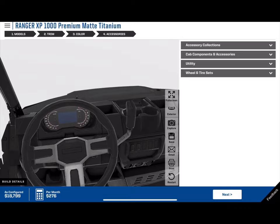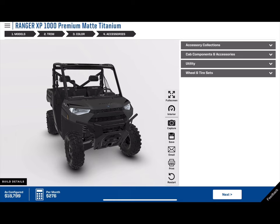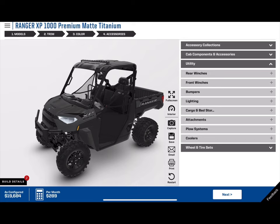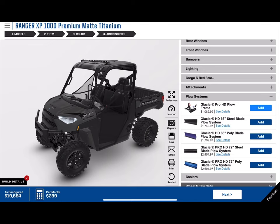Hopefully this video has helped you guys out. I do recommend hopping on Polaris's website — you can accessorize your machine however you want. For example, there's a roof with an LED light bar. If you're using the machine for plowing the driveway, you can throw a plow blade on there. You can spin the machine around on the website and see how all your accessories look on it.